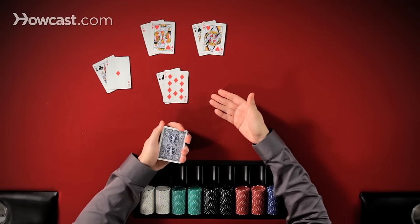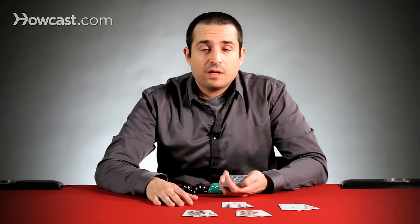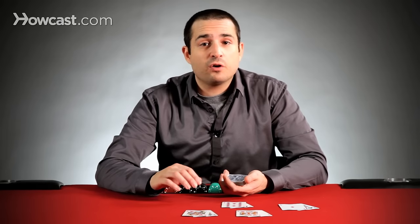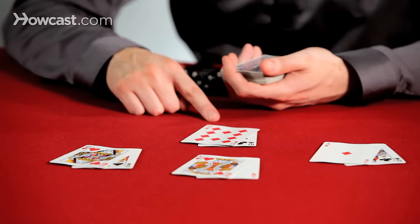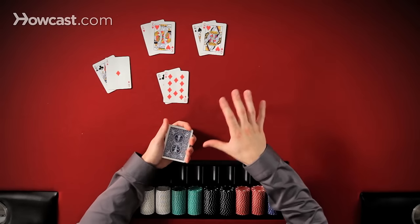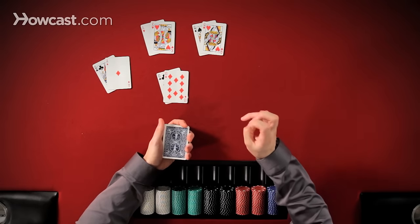Big pocket pairs have tremendous value because often they're an overpair to the board. And when they're not an overpair to the board, sometimes they flop sets, which are really strong hands. A set is when you have a pocket pair and then a third card that matches these two comes on the board, so you have three of a kind. These are traditionally thought of as the categories of hands that are premium holdings.